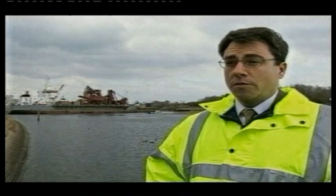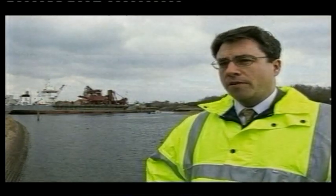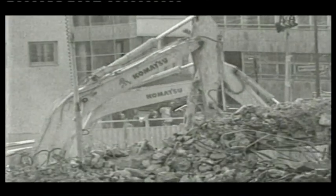Sand and gravel is a vital ingredient in concrete, which forms the fabric of our built environment. A fifth of the sand and gravel used for building work in the UK, and half of that used in London, comes from the seabed. As planning rules make it harder to quarry on land, that's increasing.